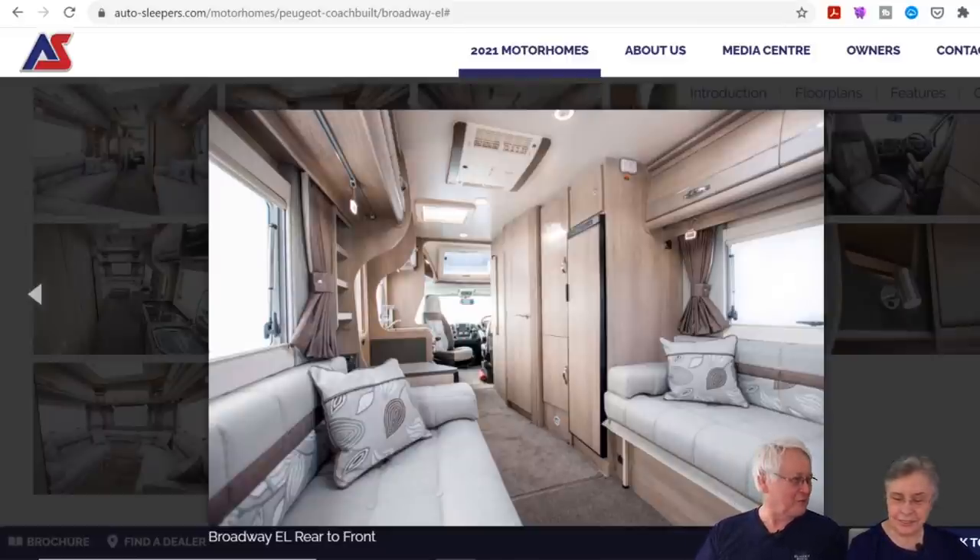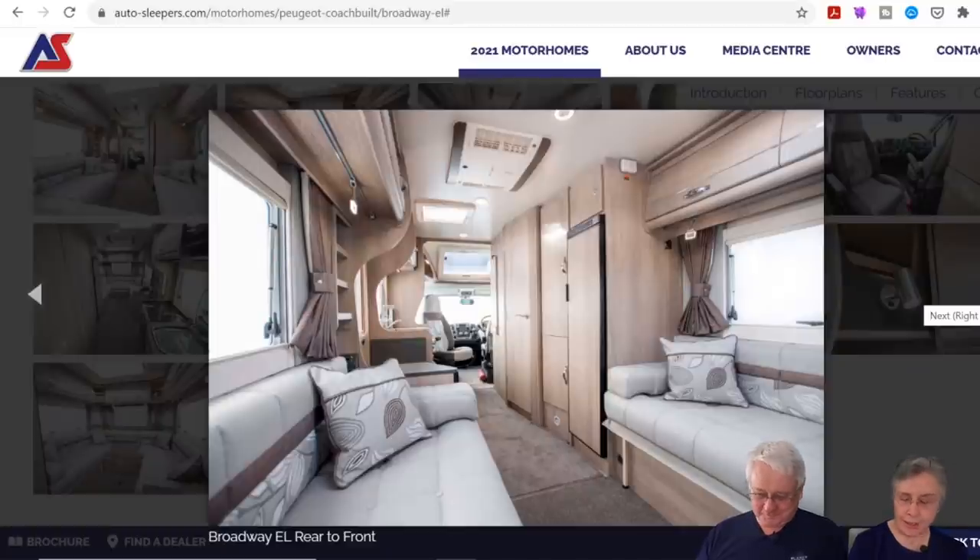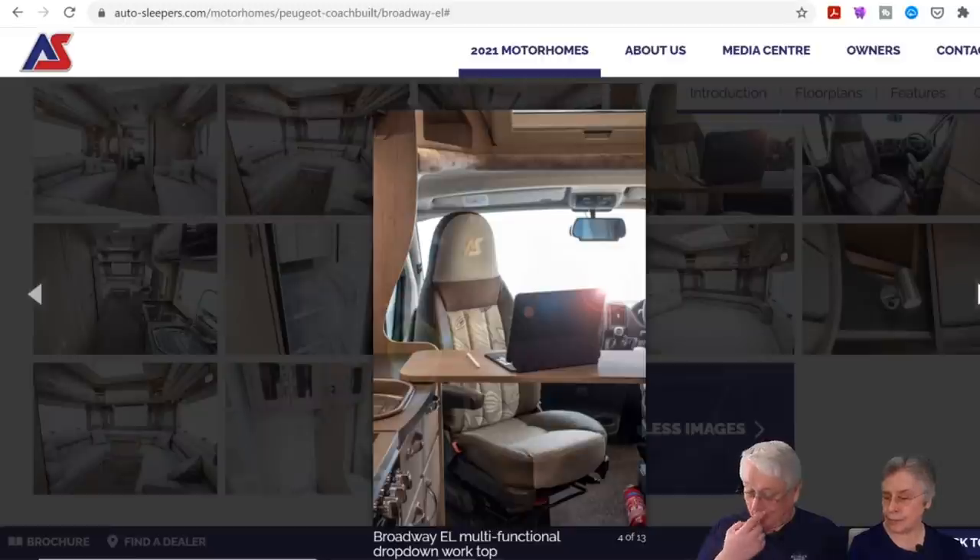Auto Sleeper have done a lot of cupboards in this van. The other thing to point out is the table — it folds down from the side so you could do your editing on it, resting on the kitchen top. The only comment is, how do you get out once you've put your laptop and gear there? You'd be climbing out the side, or you could go out the door.